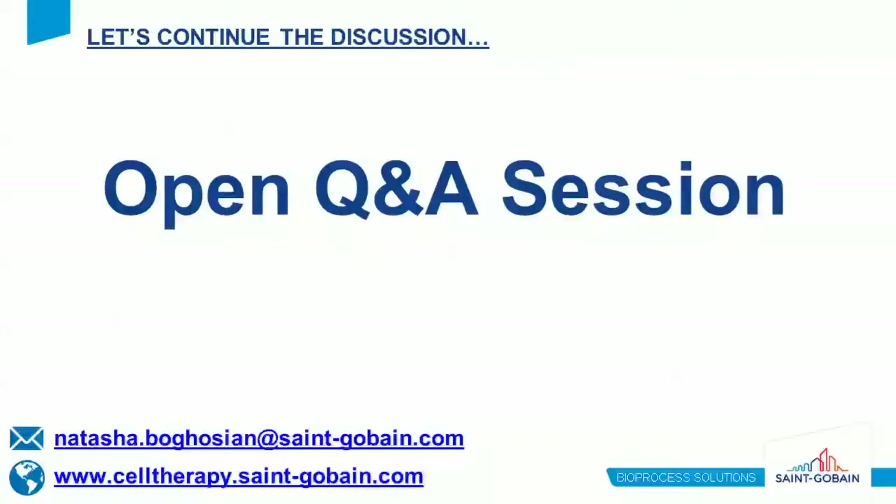We've got a few questions coming in. The first: what sort of validation can you provide with Sanguibain products? As a standard approach, we typically provide a validation guide for our products, which includes everything from ISO to USP tests that have been performed. Beyond that, we'd like to understand the specific application to determine if there are specific testing requirements that can be added to the validation guide to help with product evaluation.